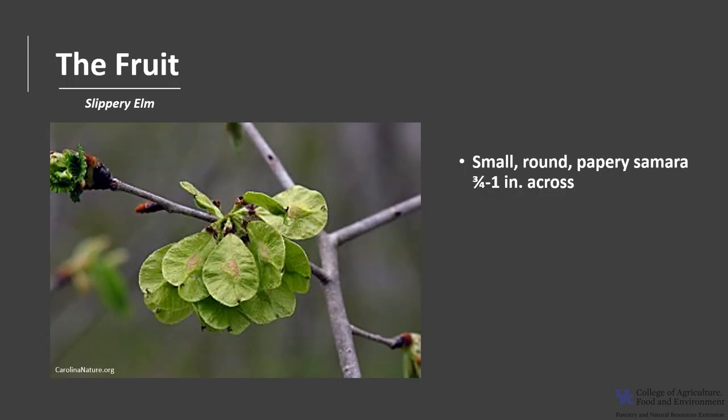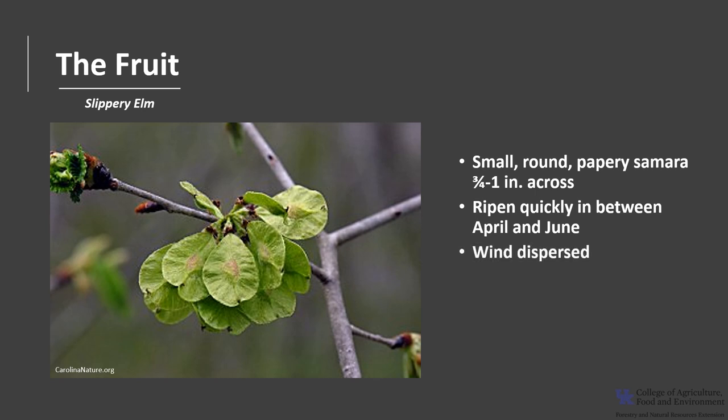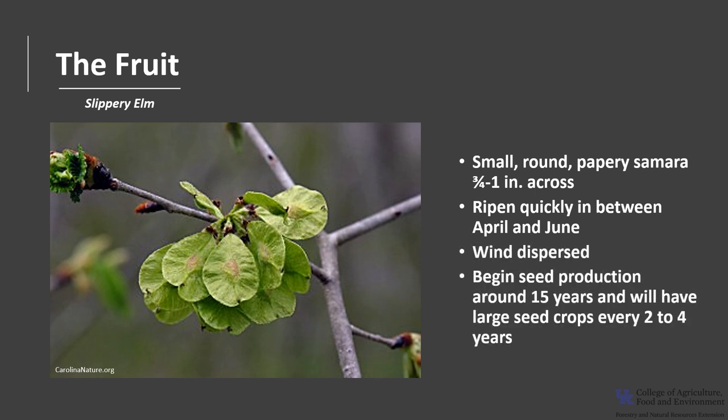The fruit is a small, round, papery samara that is about three-fourths to one inch across. While the seeds are small, they are larger than the other elms. The seeds ripen quickly between April and June, depending on location. They are wind dispersed and trees begin seed production around 15 years of age and will have large seed crops every two to four years.